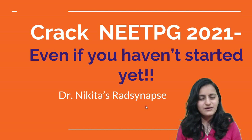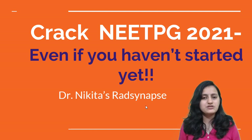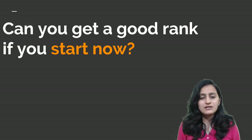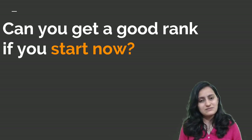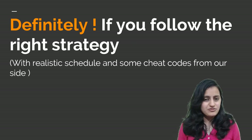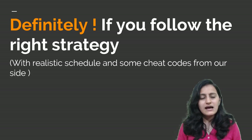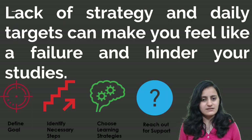Hello everyone, this is Dr. Nikita here, your mentor for NEETPG. I am here with the mission of helping you crack NEETPG 2021. I'm going to tell you how you can get a good rank in NEETPG even if you start now — with the right strategy, some cheat codes, and a timetable that we will share with you, keeping a check on your daily targets.